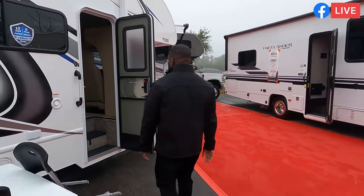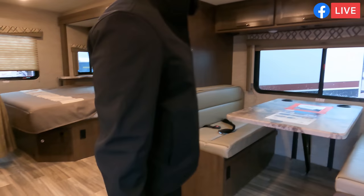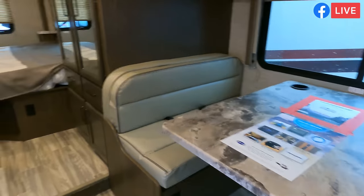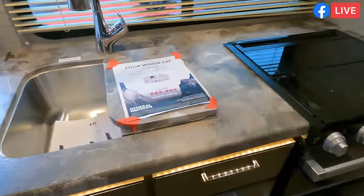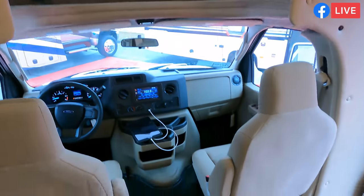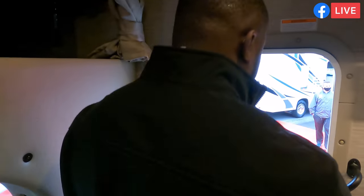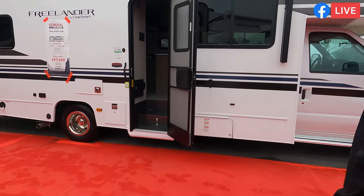Next is the Four Winds 24F for those who like something a little smaller. What's great about this one is it has a full wall slide that pushes out, giving you lots of space. The bathroom is accessible even with the slide in. If you didn't want such a long coach, this is probably one of your best options. And Integra does make a 24B if you want the Integra version with this floor plan.